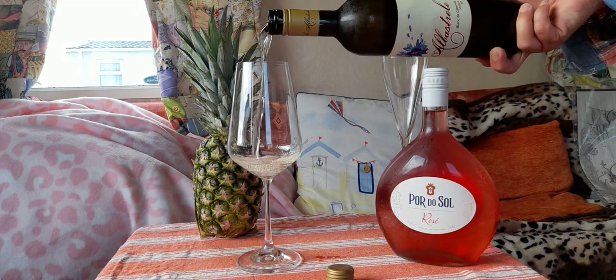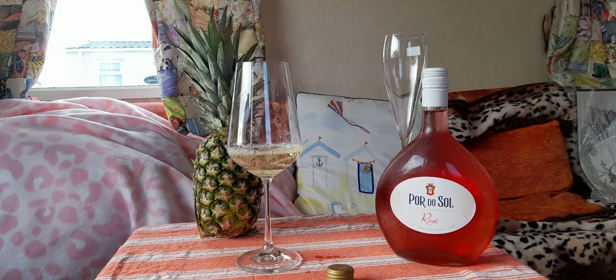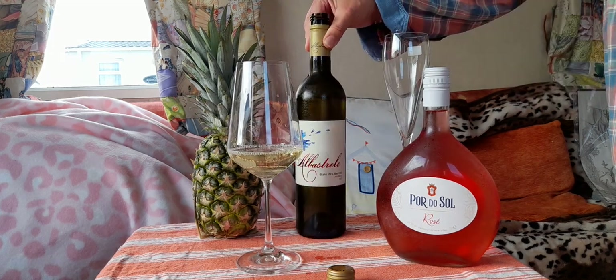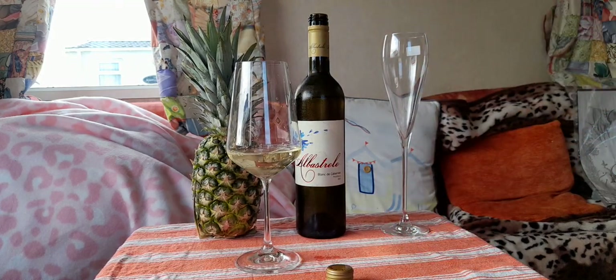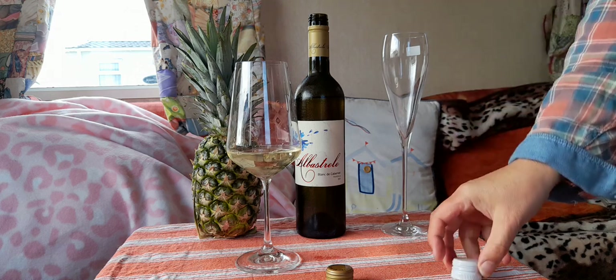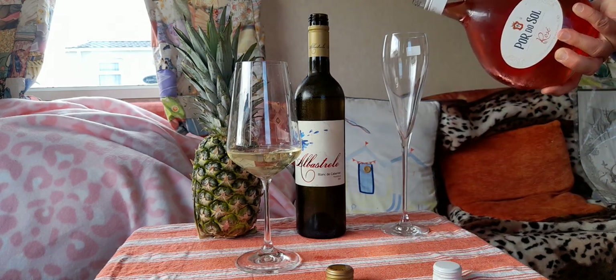Blanc de Carbonay. And because it's ever so slightly effervescent, I thought I'd put this in here for once.